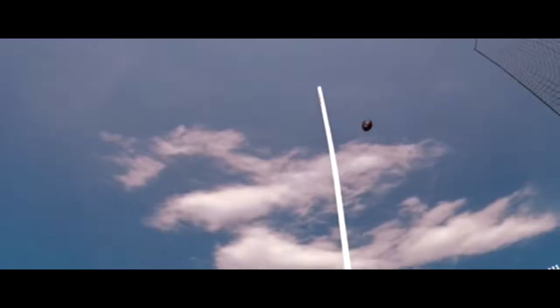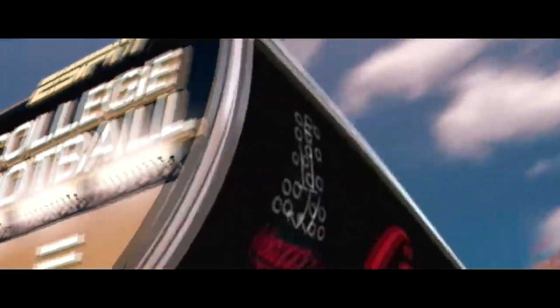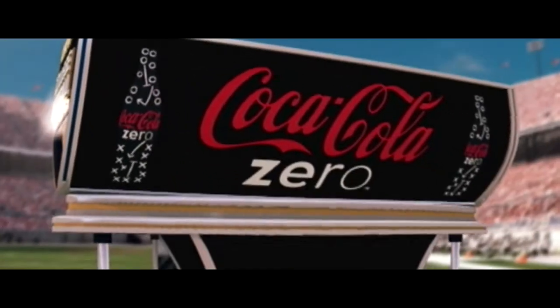He gets it up and it's long enough, and the field goal is good. This one's in the books. Our final score: the Buckeyes 33, the Guardians 14.